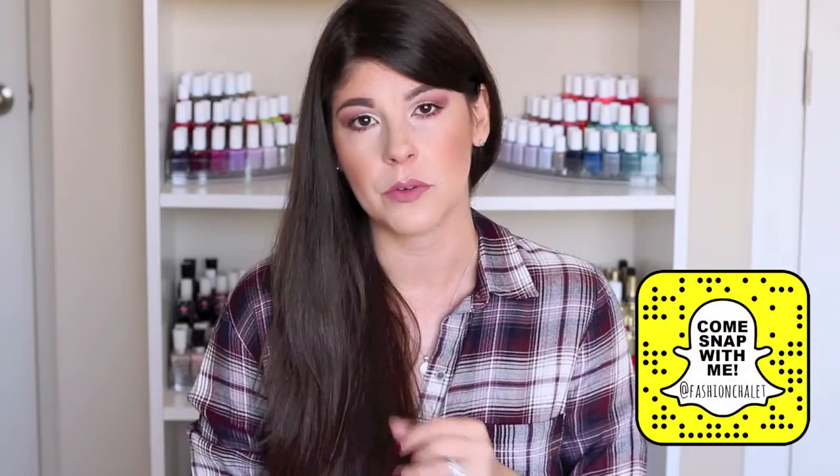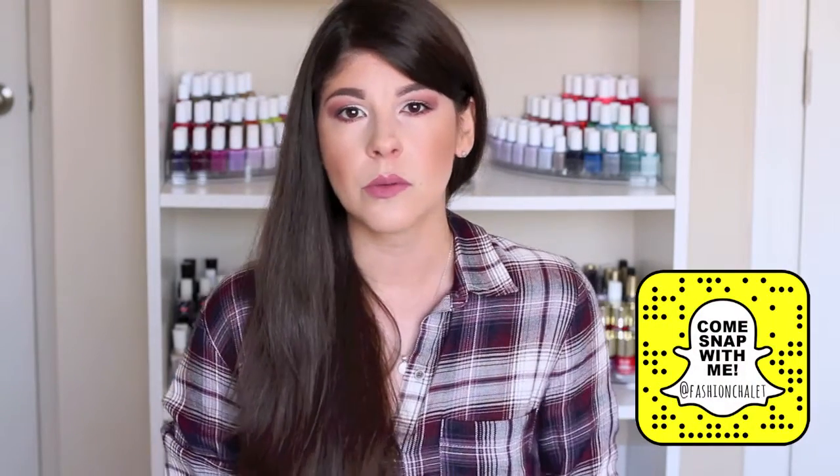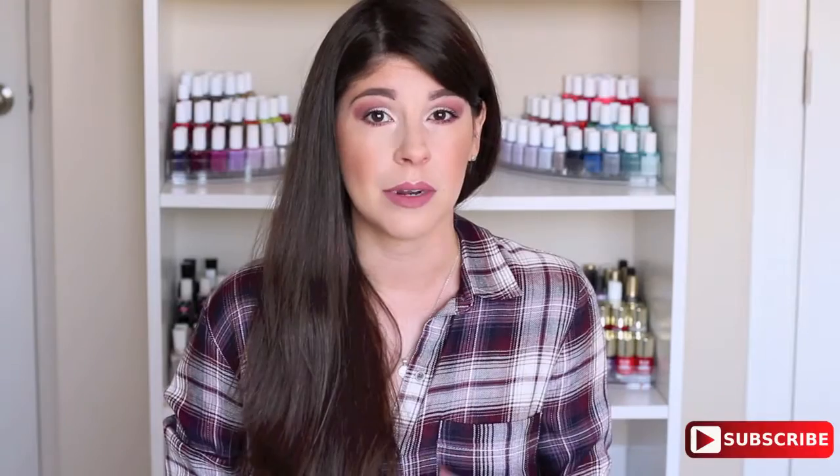Hey guys, welcome back to my channel. Hopefully we can get through this video without me sneezing or my eyes watering because I have been dealing with allergies since I woke up this morning. I almost thought I wasn't going to be able to put on makeup because I really wanted to film this for you guys. And before we get into the video, I just wanted to let you guys know two things that I'm wearing today that I've really been loving.